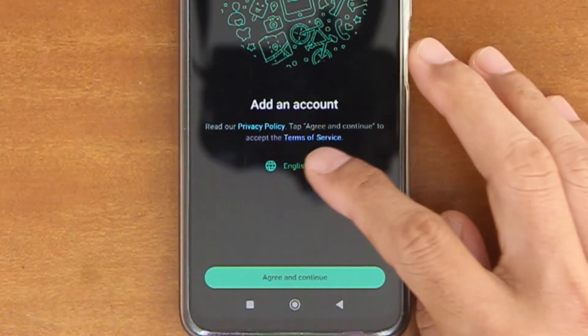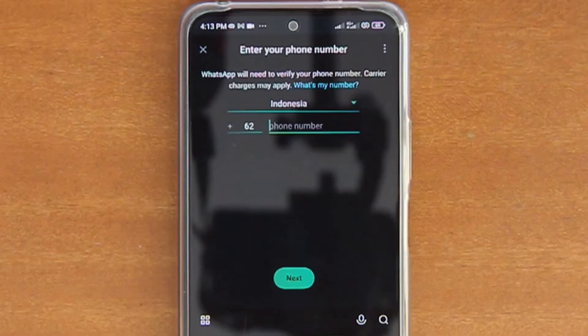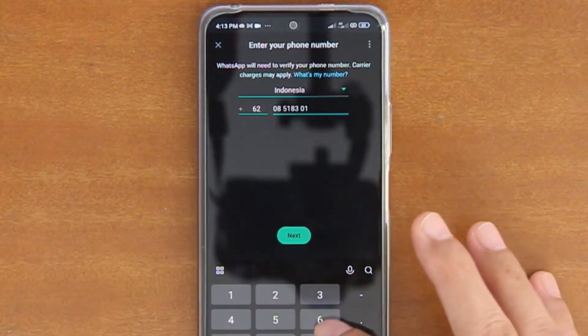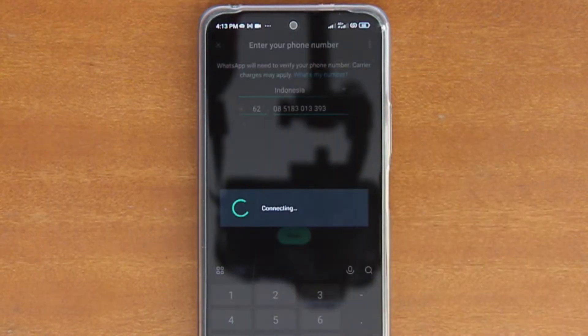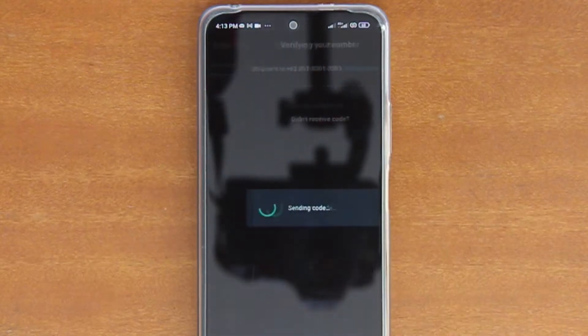On the following screen, choose your preferred language, and then tap Agree and Continue. After that, select your country and enter your second phone number. Tap Next to start the phone number verification, and then tap Yes when the confirmation dialog appears on the screen.